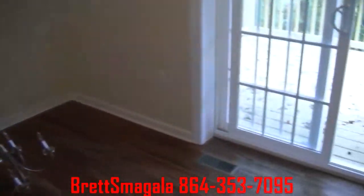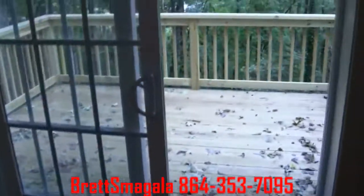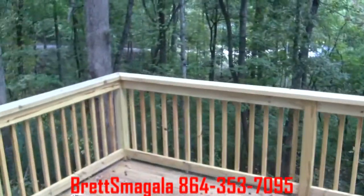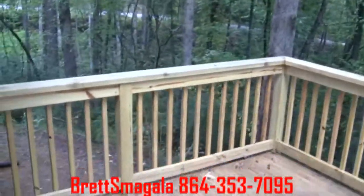Coming around, we're going to head out onto the deck. You can see the view from the back — a lot of woods. It's a brand new deck.